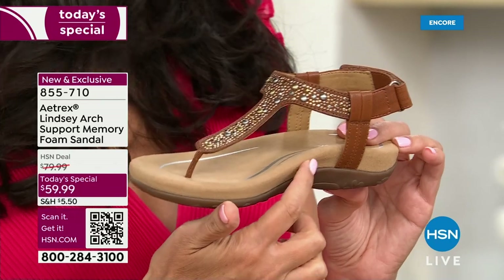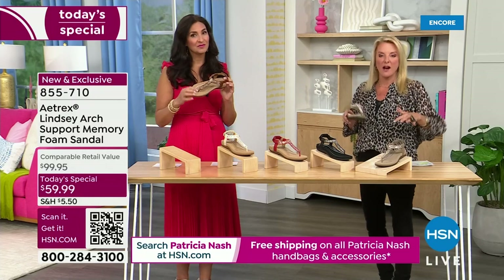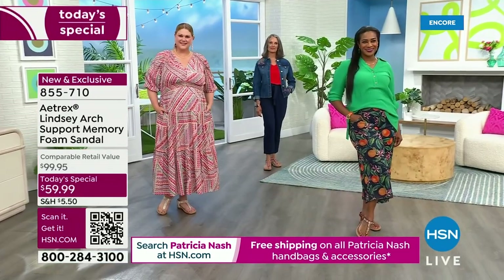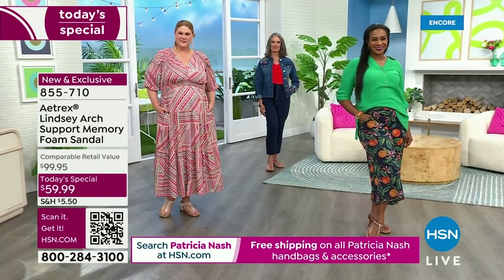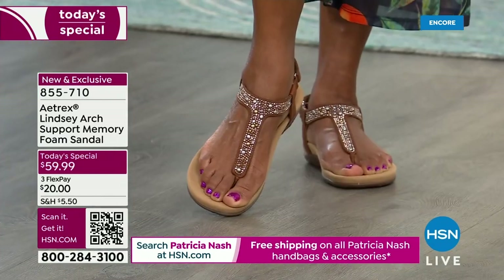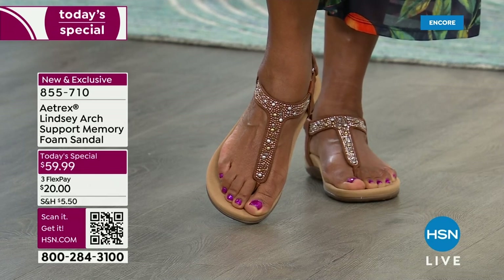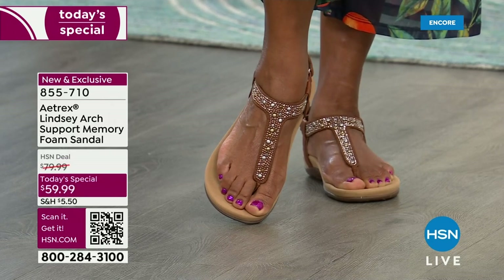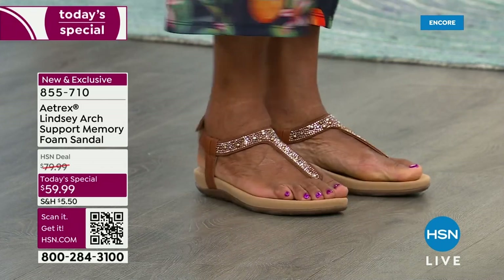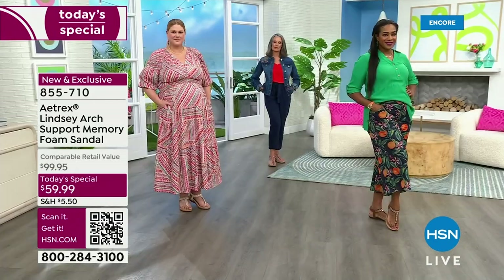By the way, Atrex is the number one seller of shoe orthotic inserts in the entire world — they sell 1.5 million every single year. Our inserts alone cost as much as this shoe, and that insert is built right into our shoe. If you've ever gotten a custom insert, you know how expensive it is, and then you've got to hope the shoe looks good and it's not too tight. With Atrex, that special technology is built into each and every shoe.